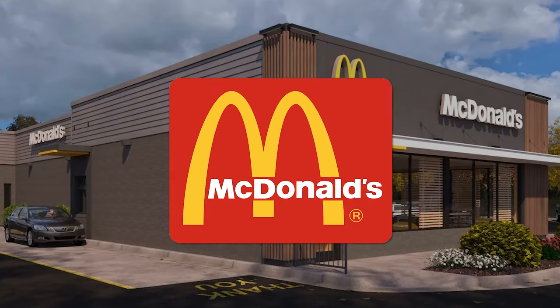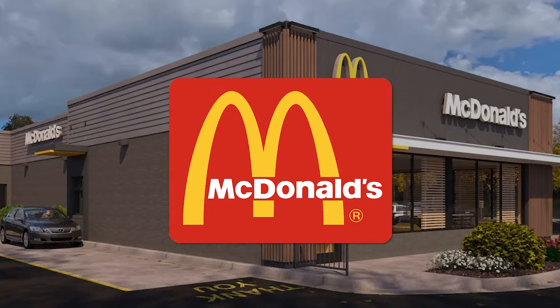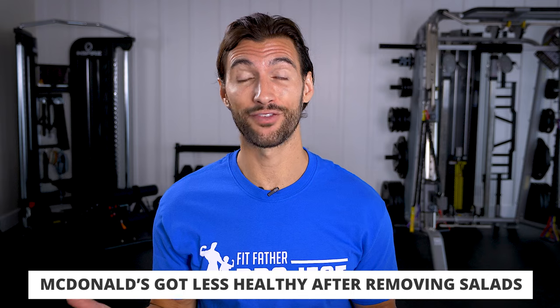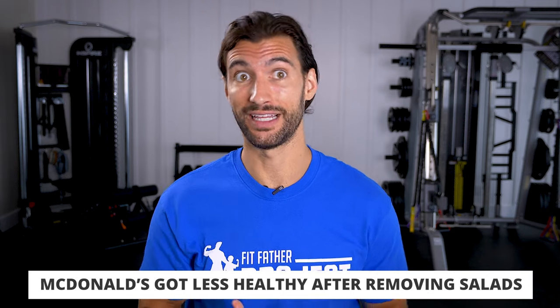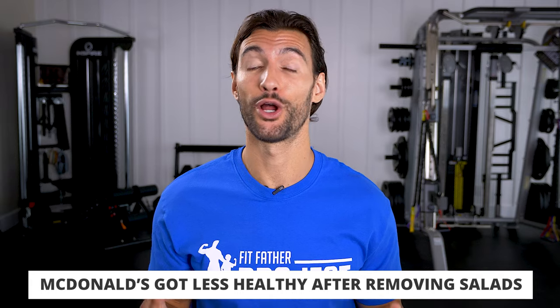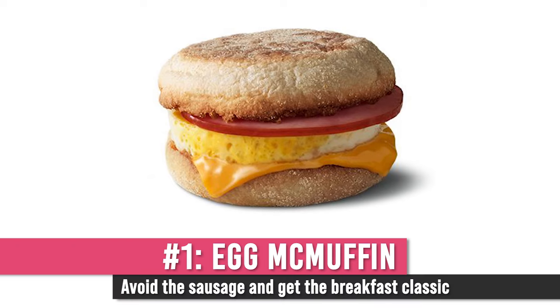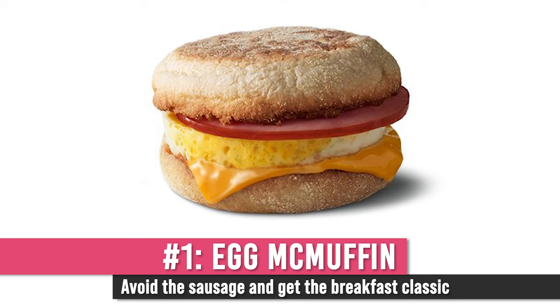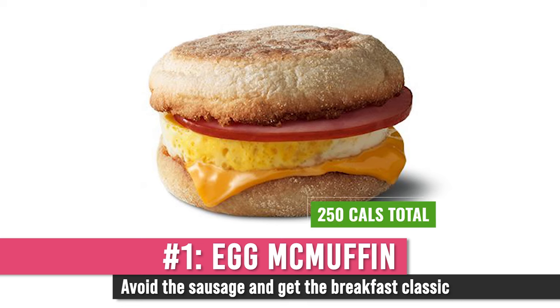Last but certainly not least, we have McDonald's — the place with the golden arches. McDonald's got substantially less healthy over the last year and a half when they removed salads from their menu. There are still a couple of good things you can order. If you go to McDonald's for breakfast, get an egg McMuffin. Their standard egg McMuffin — with a little bit of ham, egg, cheese, and the two muffins — is only 250 calories.